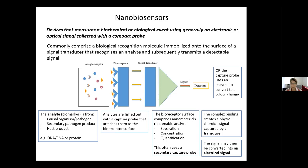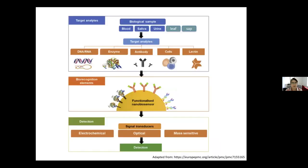The complex binding creates a chemical signal captured by the transducer, and in the work we've done that signal is converted into an electrical signal that's then detected. In other work, the capture probe may use an enzyme that converts the signal to a colour change — a good example being a pregnancy test kit, or the diagnostic test kits we've seen with the current pandemic. For us, the target analyte is a leaf, sap, or foliar sample, since we're working with necrotrophic foliar pathogens, and the nucleic acid extracted is captured using a functionalised biosensor molecule that stimulates a detectable electrochemical change.